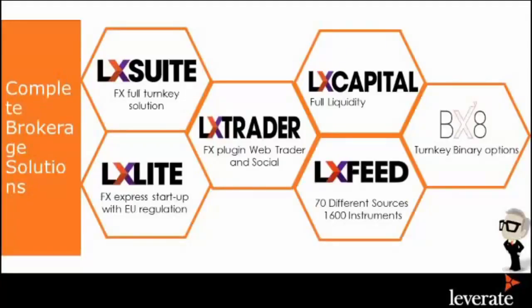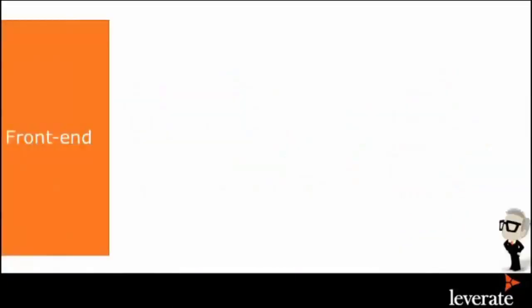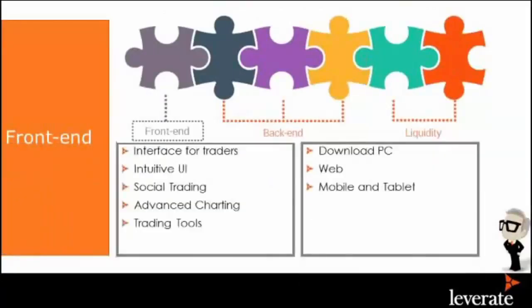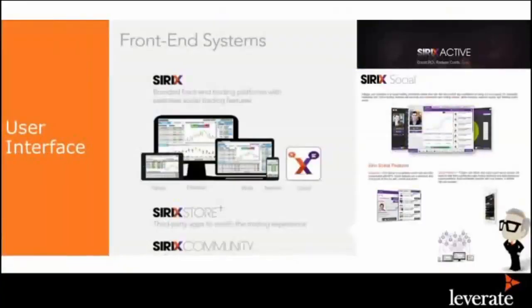We have Sirix Social, Sirix Web, mobile and tablet that we offer to clients. We offer feed and liquidity. We also offer binary and regulation, where people can work under instant regulation. The front-end has your interactive trader tools, social platform, social trading, charting tools, web, mobile, and tablet — whatever your traders see. If I'm a broker right now, I have the full Sirix solution with social and all its trading features. This is what my client will see.